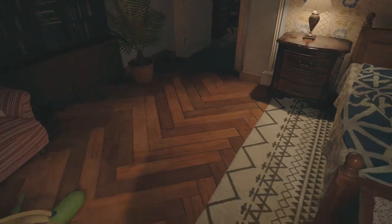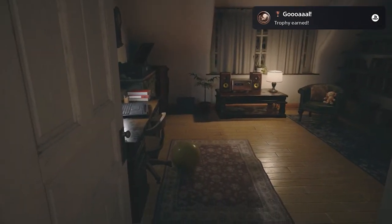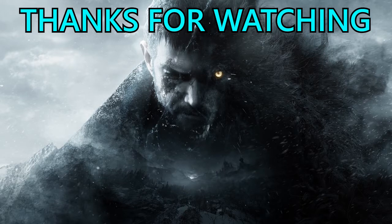Thank you very much for watching. If you like what you see, please hit the like button and let me know down in the comments how you're getting on with Resident Evil Village. Please subscribe to Griffin's Gaming Guides and hit the notification bell so you don't miss any of our future Resident Evil Village content. I'll see you on the next one — take care.